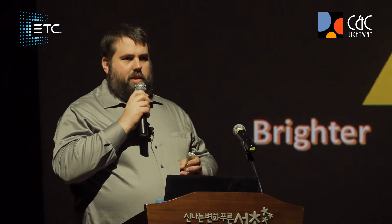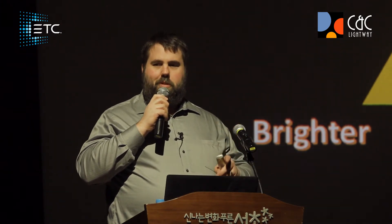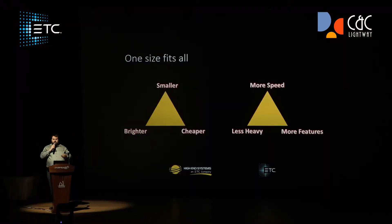We always take that back to our engineers and say, 'We figured out the perfect light — it's got to be smaller, brighter, and cheaper.' Well, our engineers come back and say, 'I can make it smaller and brighter, but it's going to be expensive — not cheaper. Or I can make it cheaper and brighter, but it's going to be big.' What we discover is that in the end, we can only really pick two of these things. We can be anywhere on the outside of the triangle and make a really great product. If we go into the corner, we can really nail that one attribute — smaller, or brighter, or cheaper — very well done.